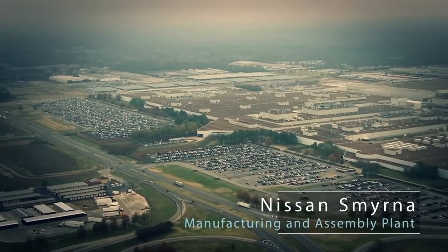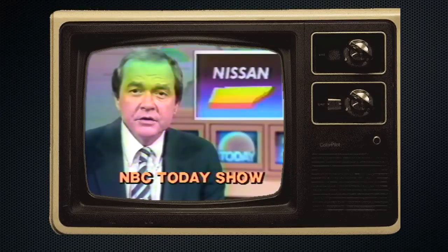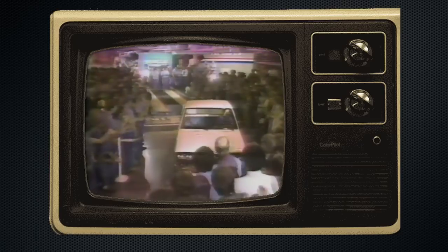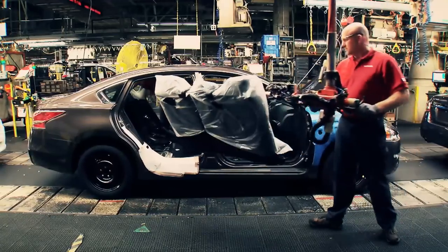Smyrna is the quintessential rural area. I mean, it was a small town — there was nothing there. The first vehicles to be produced in this country by Japan's Nissan Motor Company are scheduled to roll off the assembly line next week in Smyrna, Tennessee. Nissan coming and bringing that manufacturing facility meant everything to those people. It presented jobs, it lifted the economy — so it was a complete change.